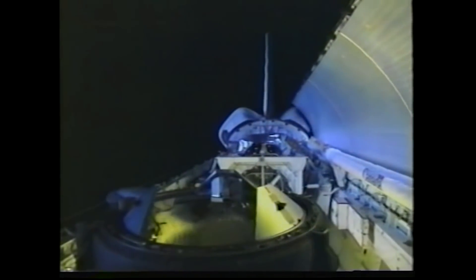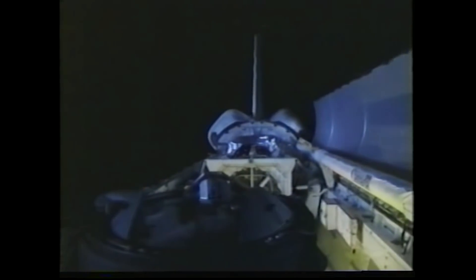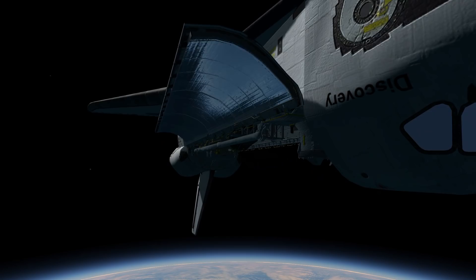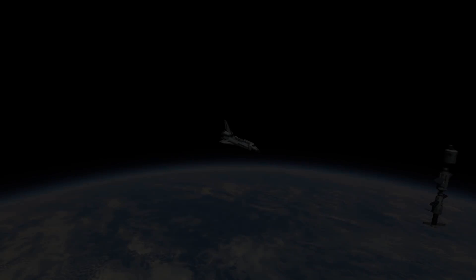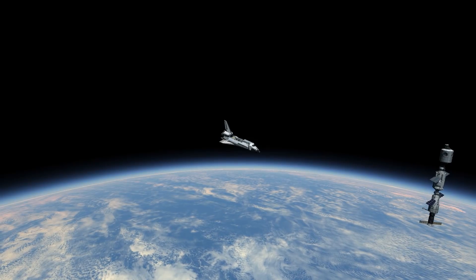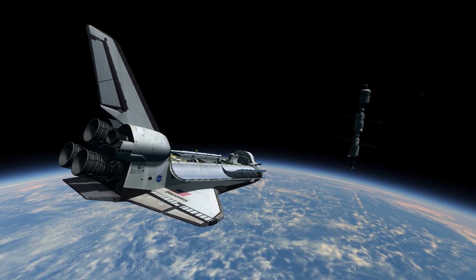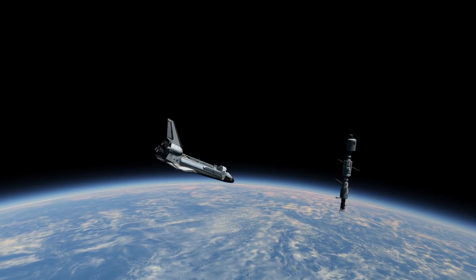STS-92 was an ISS assembly flight that brought the Z1 truss, control moment gyros, pressurized mating adapter 3, and two DTCU heat pipes to the station. On October 13th, 2000, Discovery approached the station and docked with PMA-2 attached to Unity.